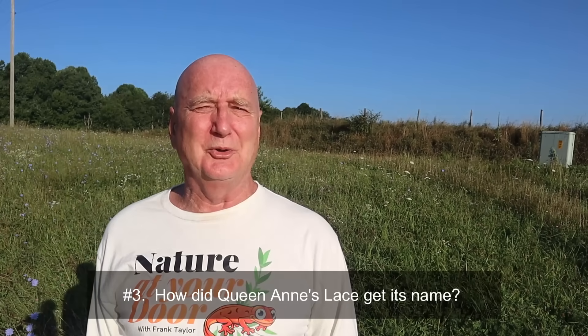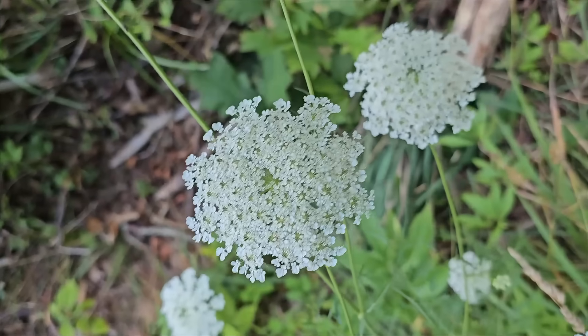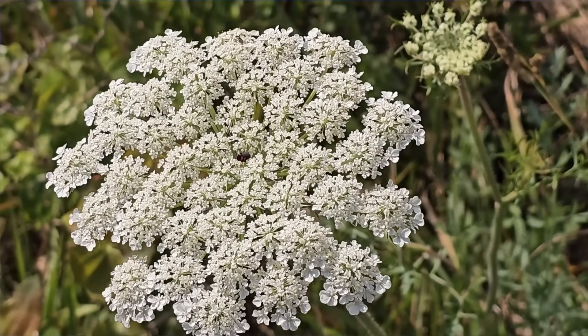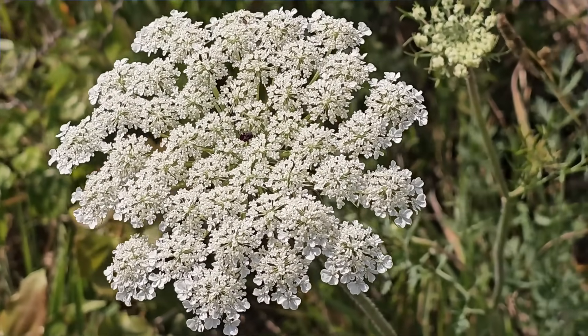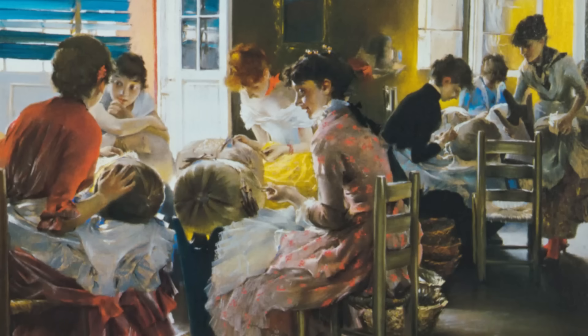The third thing you should know about Queen Anne's Lace is how it gets its name, and it's a very interesting story. According to legend, Queen Anne's Lace is named after Queen Anne of England — likely Queen Anne II who reigned from 1665 to 1714. She was known for her lace-making skills. The flowers' intricate beauty was compared to lace and it was named after Queen Anne. Some legends also refer to a contest where Queen Anne challenged her ladies-in-waiting to create lace as beautiful as this flower, though none were able to match the beauty of the flower.